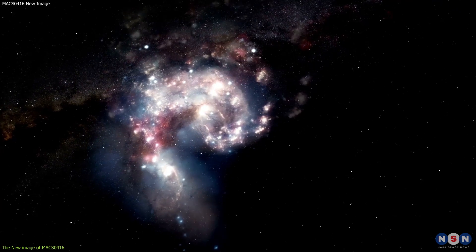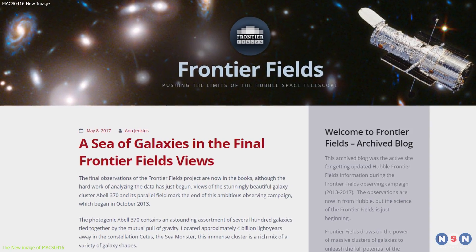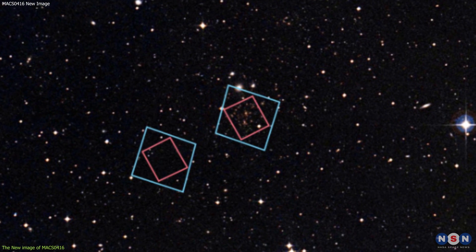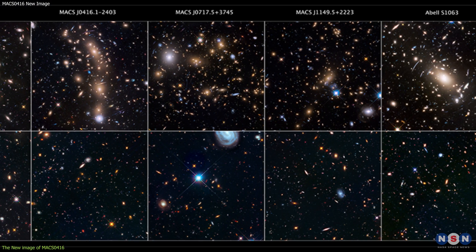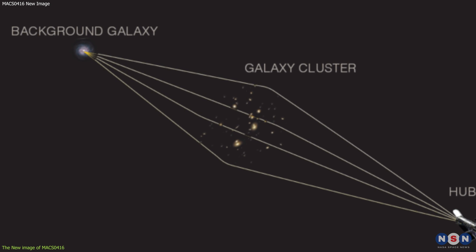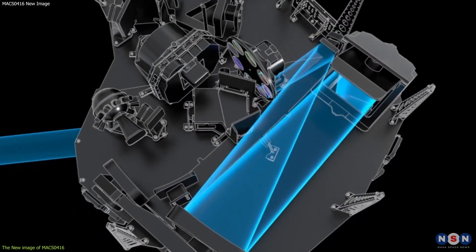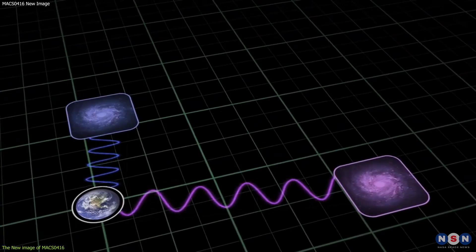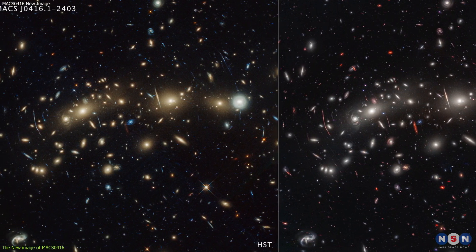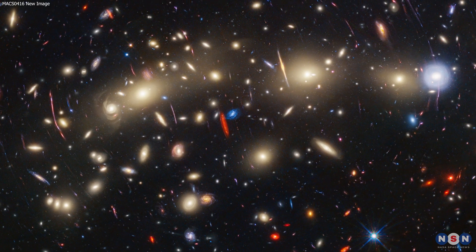These images also change over time as the cluster and the background galaxy move relative to each other. This image is part of the Frontier Fields program, a collaborative Hubble project that aims to find some of the faintest and youngest galaxies ever detected. The program uses six massive galaxy clusters as natural telescopes to boost the power of Hubble. They also use the James Webb Space Telescope to observe infrared light emitted by distant galaxies, stretched by the expansion of the universe. By combining infrared data from Webb with visible light data from Hubble, astronomers can create a panchromatic image showing the full spectrum of colors and details.